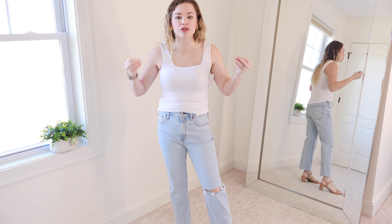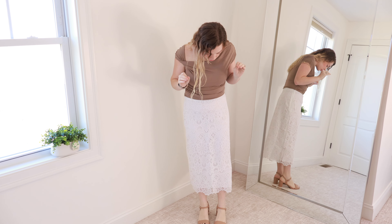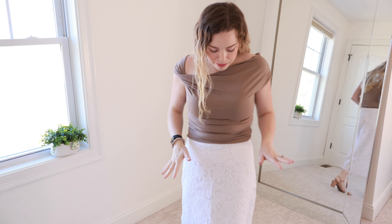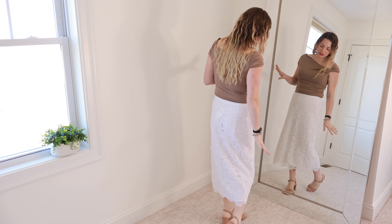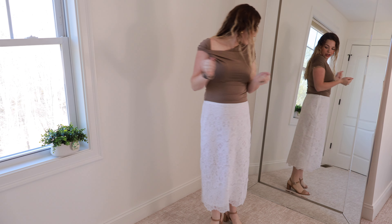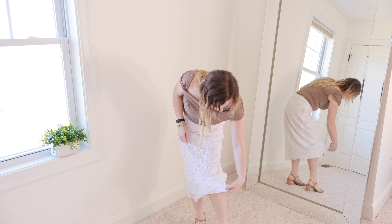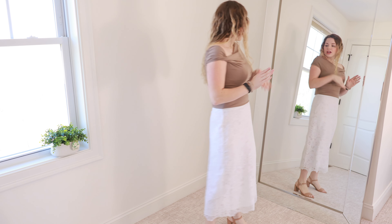I have the same top on as earlier but paired it with this stunning lace skirt. I am absolutely in awe of the quality and beauty of everything in this haul — zero complaints. The lace skirt detail is absolutely amazing and so comfortable. I love the mini length and the silhouette. It has a zip up the side into a little clasp, and it's double lined with a silky lining underneath — the lace goes just below the lining, which gives so much detail.